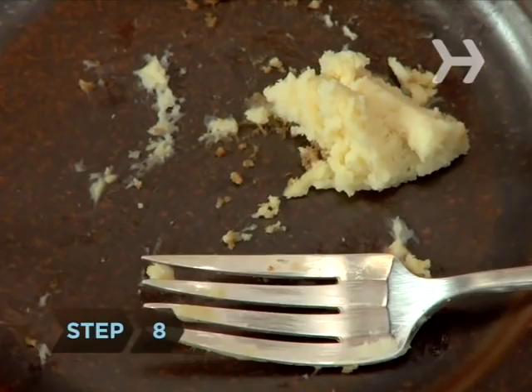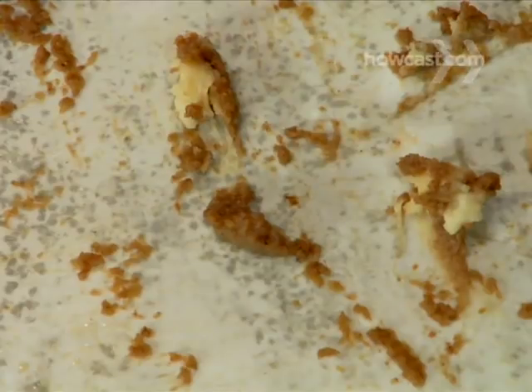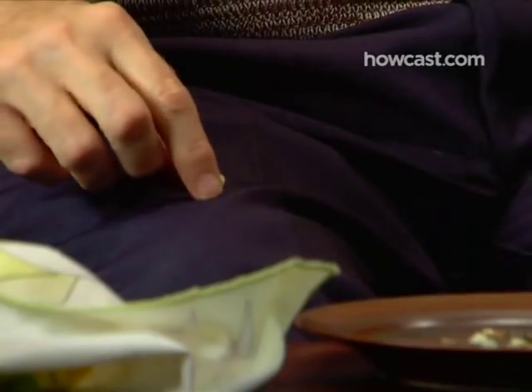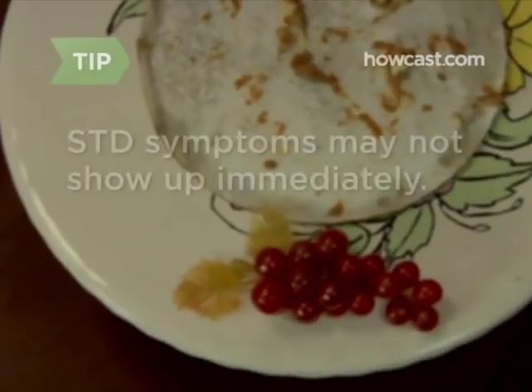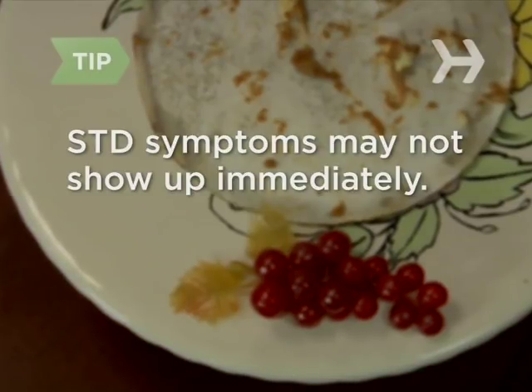Step 8. After the encounter, monitor yourself for symptoms of STDs, which include burning or itching sensations, unusual discharge, redness, and the appearance of sores or growths around your genitals. It can take 2 or 3 days for symptoms to appear, and some STDs cause no symptoms at all.